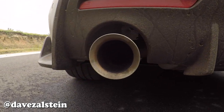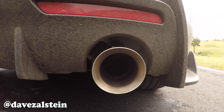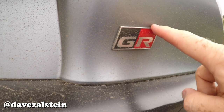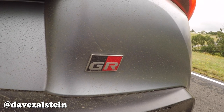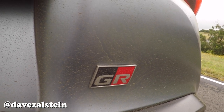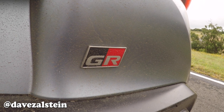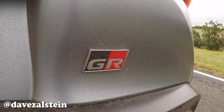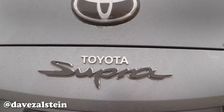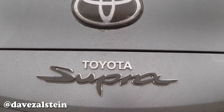I particularly like that if you look inside the exhaust tips, there's no obvious baffle or butterfly valve — nice work, Toyota or BMW or whoever. The GR badge stands for Gazoo Racing, Toyota's performance sub-brand, of which the Supra is the first model, with more GR models to come including the hugely exciting GR Yaris hot hatch. One last thing — the Supra badge looks very, very cool. The Toyota badge on the rear? I don't think we needed that. If you own a Supra, just pop that off.